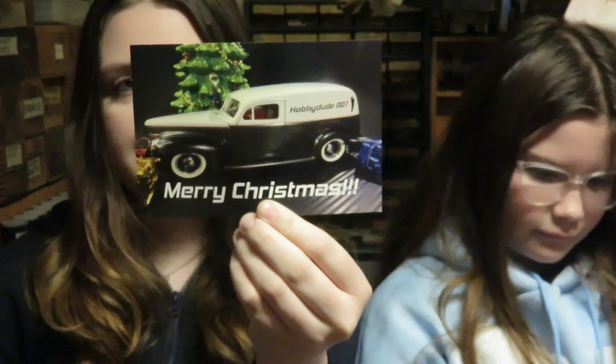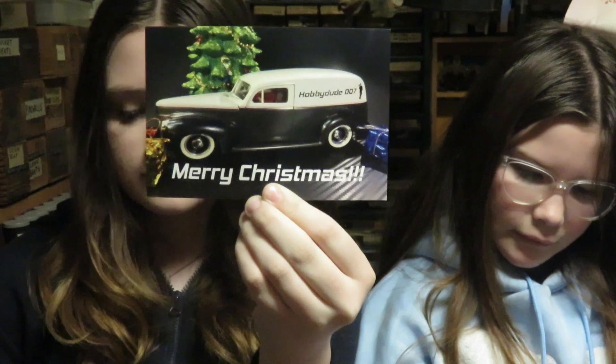This is a card from Skip O'Matics Model Mania from Skip and Earl — Skip and Earl the Squirrel. Thank you Skip. This is from HobbyDude007, Mark and Amanda. Thank you guys. Cool card. Merry Christmas.